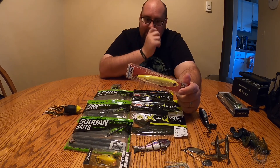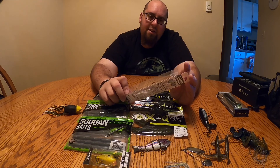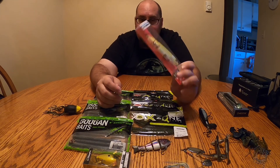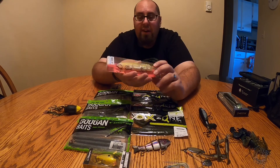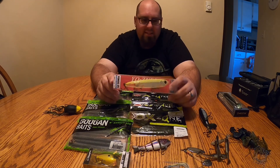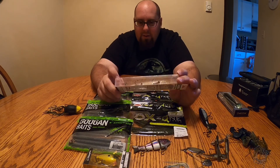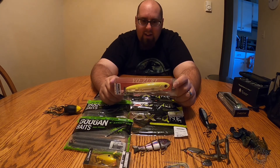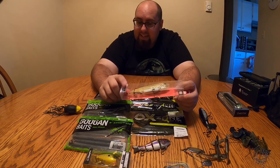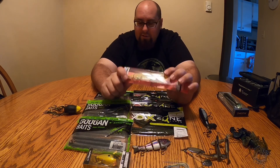Something else that came in our mystery tackle box was this pencil bait — a Yozuri 3DB, a walking-style pencil bait. It looks really nice and has a great rattle in it. I'm going to tie this bad boy on and see if we can have any luck this fall. I have some ideas for where I'm going to throw this, and I think there are going to be some aggressive smallies that absolutely demolish this thing come the fall. Stay tuned for that video — I think I'm going to dedicate a video to some topwater fall action.